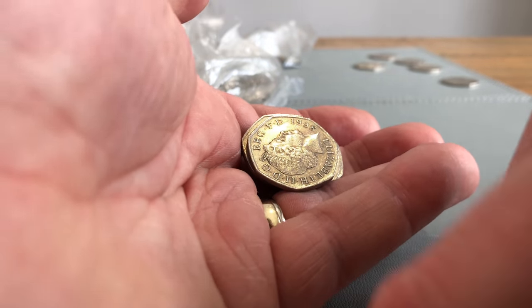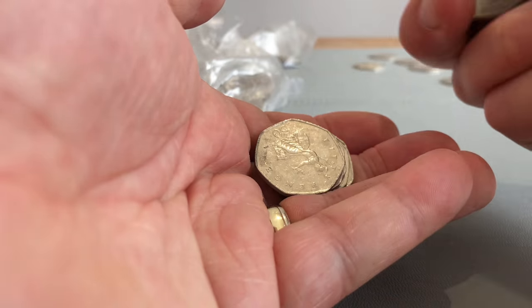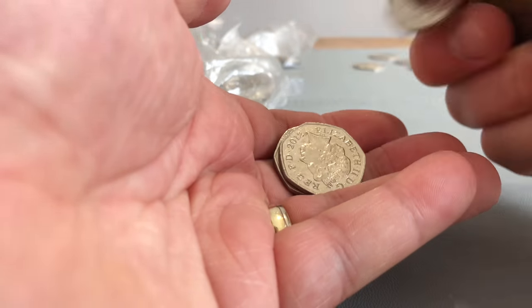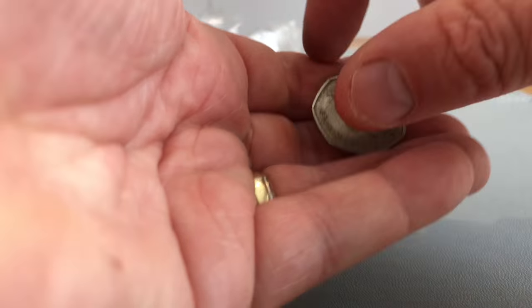Still got dropsies even without a beer. So: Britannias, shield, shield, shield, Britannia, Britannia, and a very scruffy Britannia.